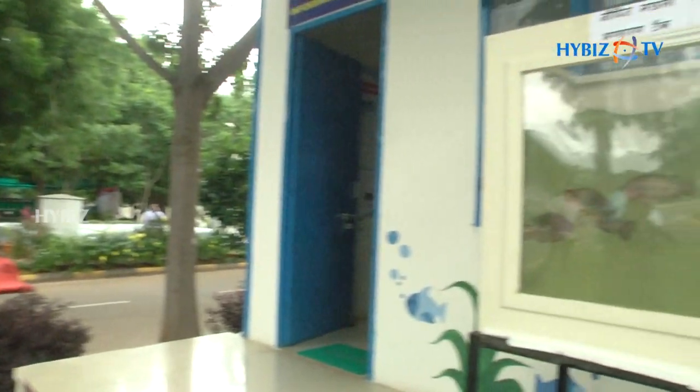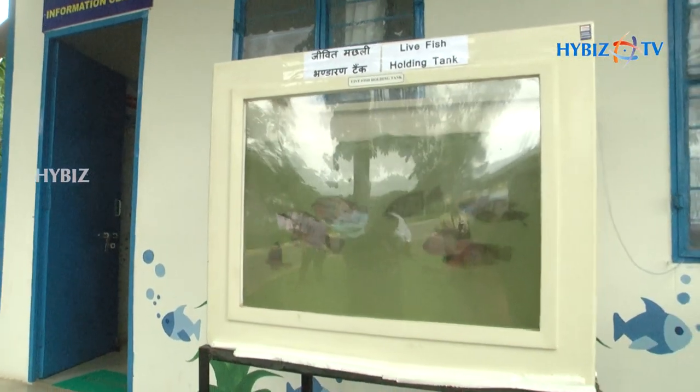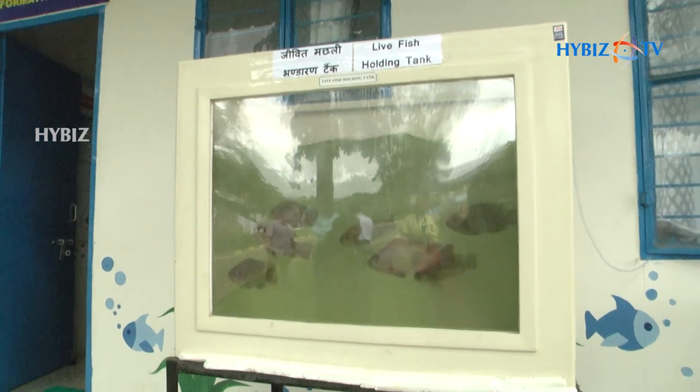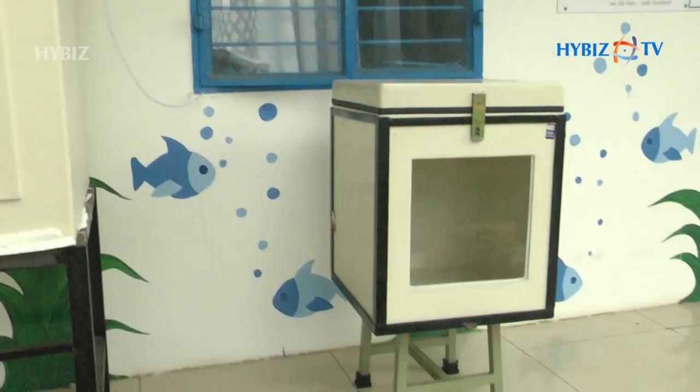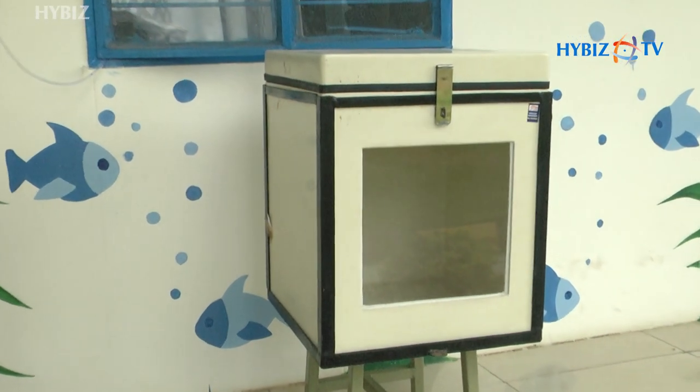I am working here as project consultant. I am going to tell about this live fish holding tank. We have put here two types of live fish holding tank. One is a 500-liter capacity and one is a small one. We can put it on the retail market as a stationary one.